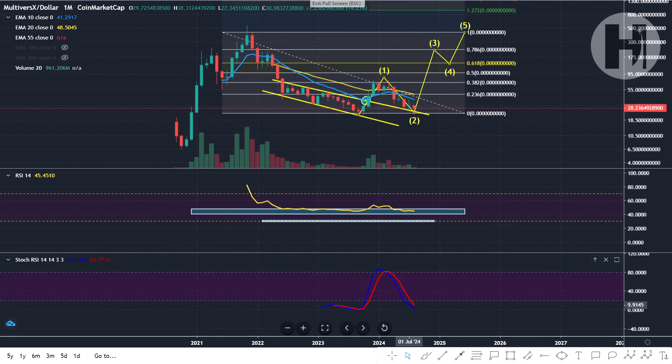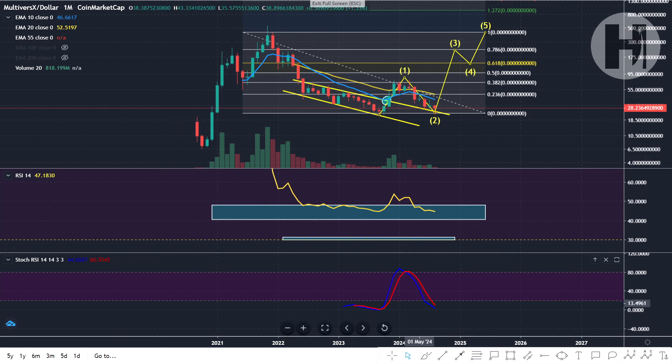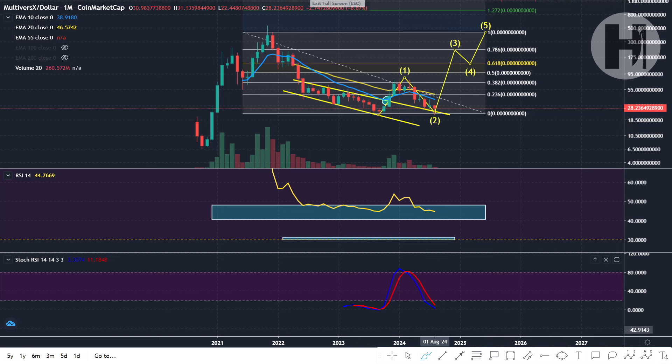On the stochastic on the monthly, because this is such a large timeframe it takes a lot longer for these signals to print. We are essentially where we were back in September 2023. This is a good buying opportunity based on the stochastic on the monthly. We're sitting at the support of that yellow trend line and potentially printing a nice double bottom pattern — things are looking good for Eagled.